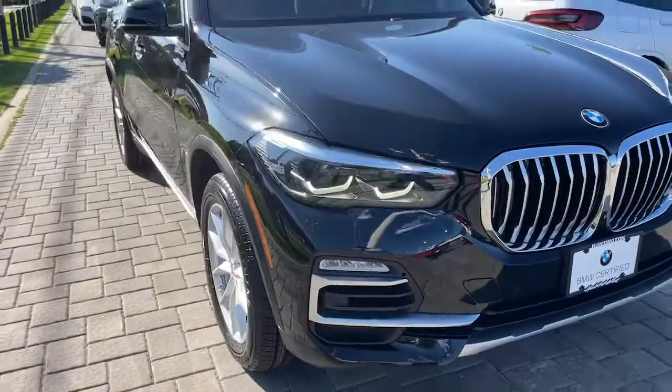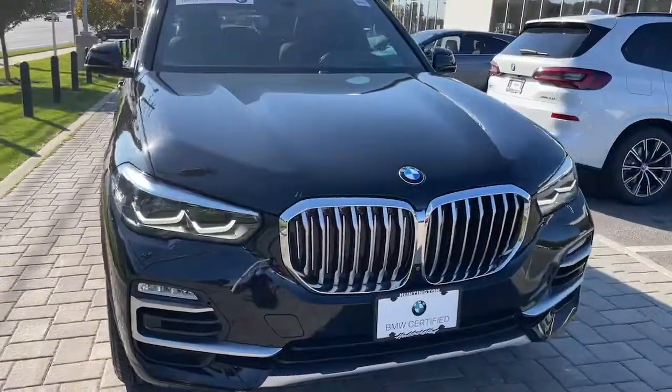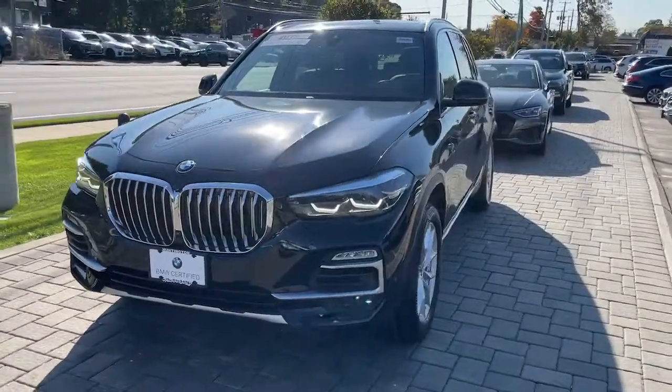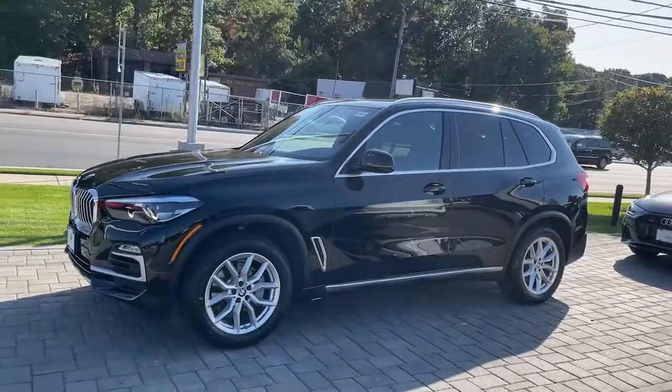Look no further than the 2019 BMW X5. With less than 35,000 miles on it, the BMW X5 — the inspired sports activity vehicle that set the standard for luxury, utility, safety, and performance.